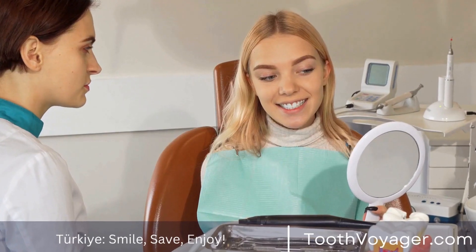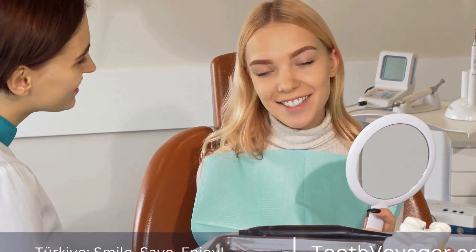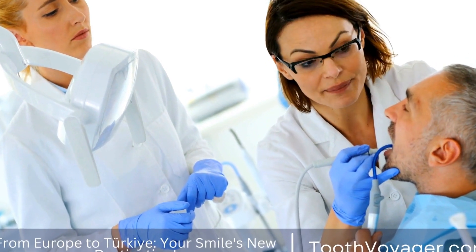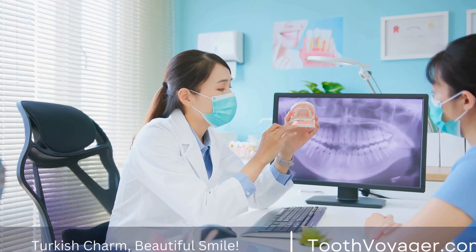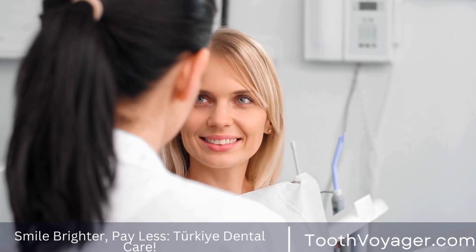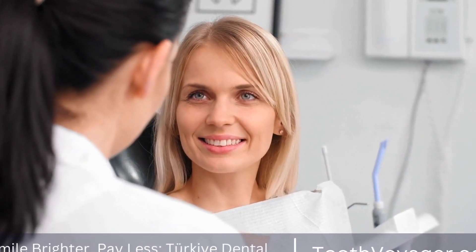They can be used to correct a variety of imperfections such as discoloration, gaps, chips, and misalignment. One of the main factors to consider when opting for veneers is the cost. The price of veneers can vary depending on the material used, the expertise of the dentist, and the location of the treatment. In this video, we will compare the costs of getting veneers in Turkey and Europe to help you make an informed decision.